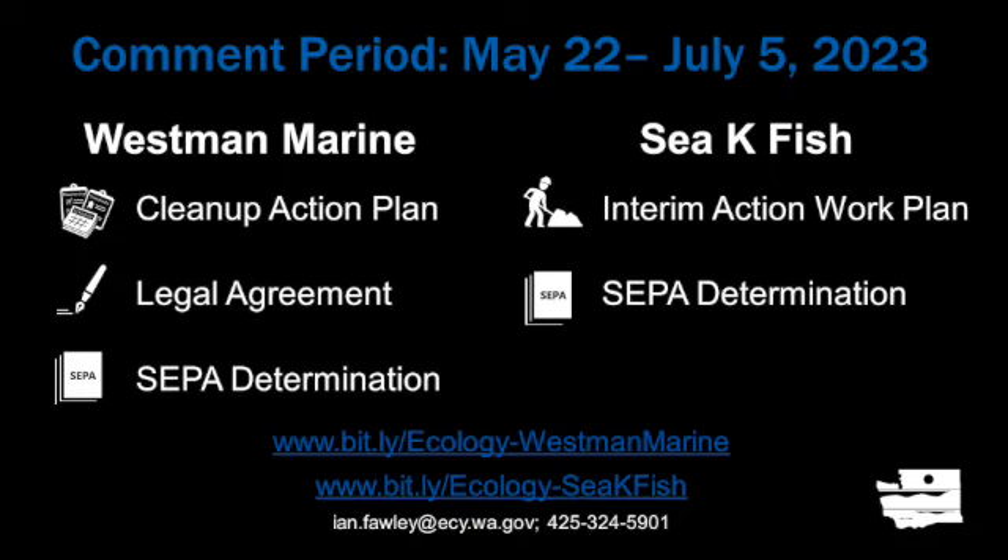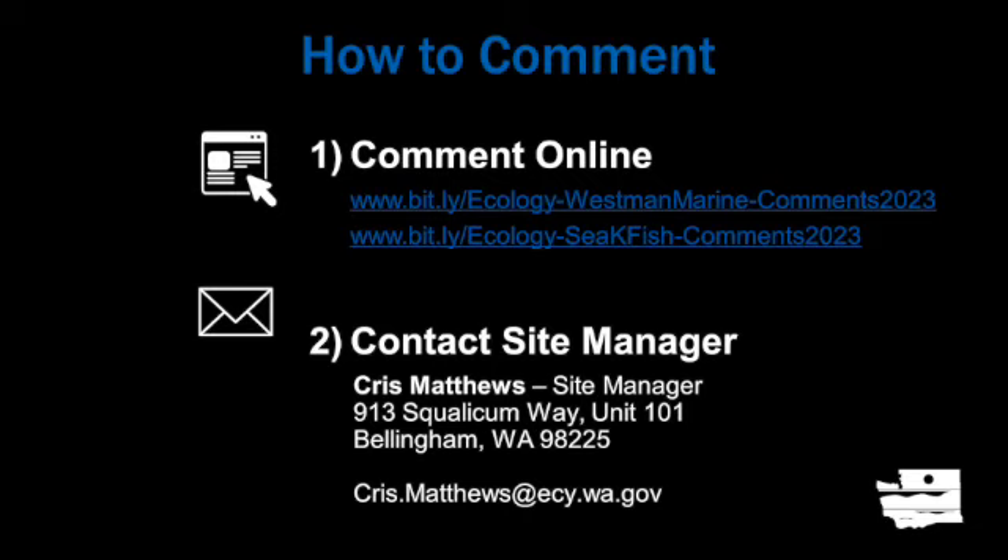For 45 days, beginning May 22nd through July 5th, Ecology welcomes comments on Westman Marine's Cleanup Action Plan and Agreed Order, and CK Fish's Interim Action Work Plan. Both sites also have a SEPA determination available for review. These documents are available for review and digital download from Ecology's cleanup site web pages. During this 45-day comment period, you can submit a comment directly through Ecology's e-comments online form for both sites, or submit comments to Ecology's site manager Chris Matthews through email or mail. Comment or contact information is optional; however, if you want to receive future notices or responses, your contact information is necessary.